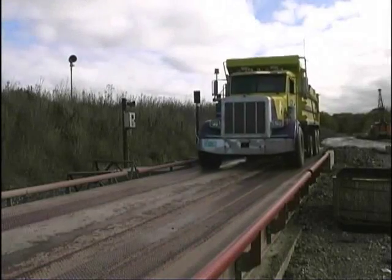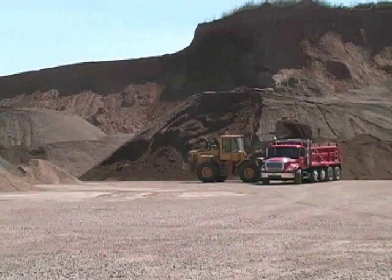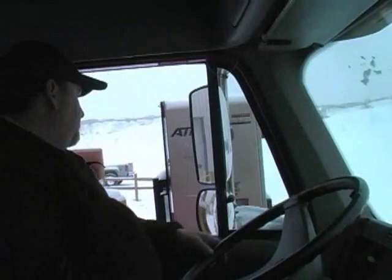From truck identification to load assignment, weighing and ticketing, the automated ticketing kiosk suite optimizes the flow of trucks and materials and increases plant efficiency.